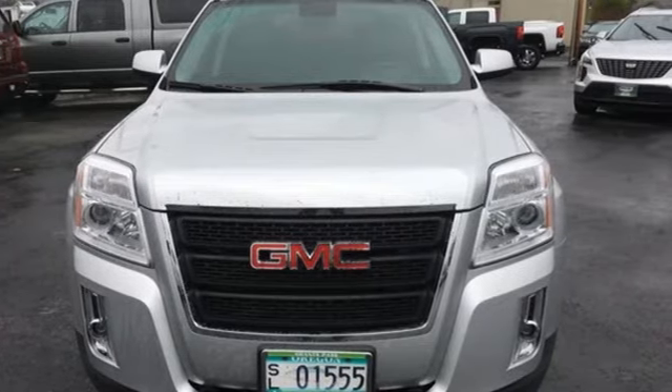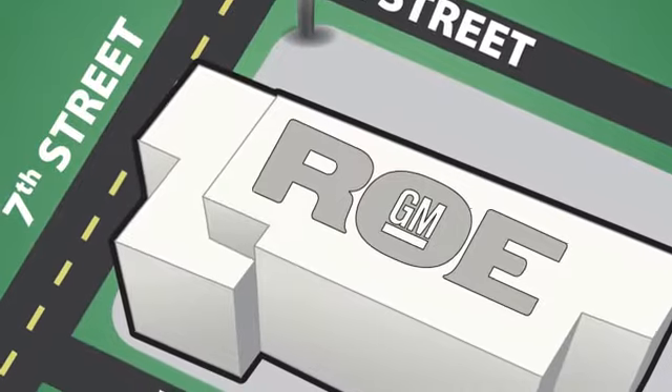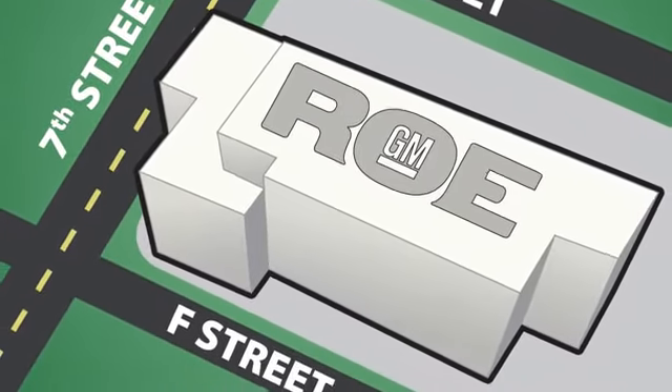GMC — professional grade vehicle suited to fit your needs. See it for yourself when you take it for a test drive. Come join our family today.